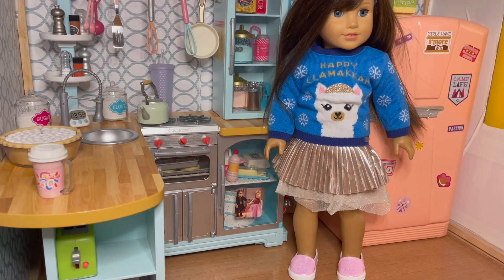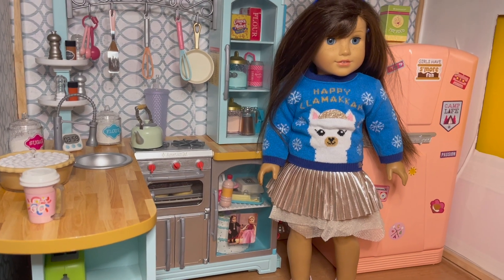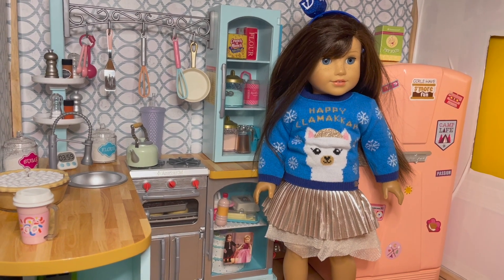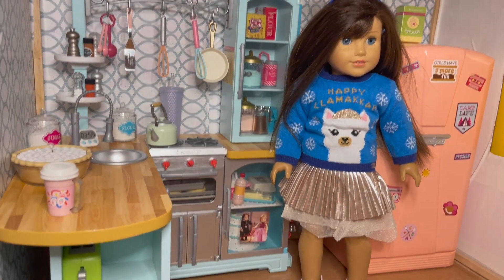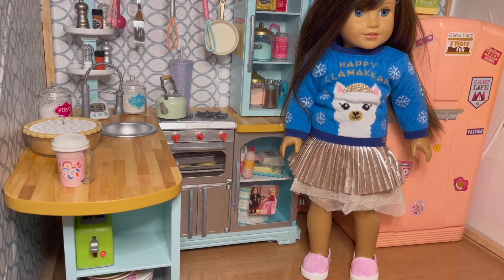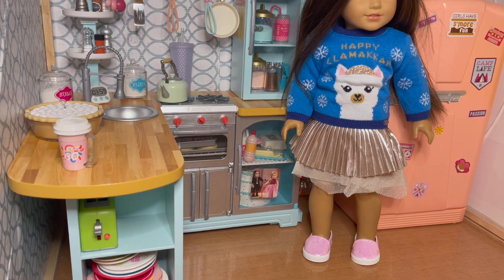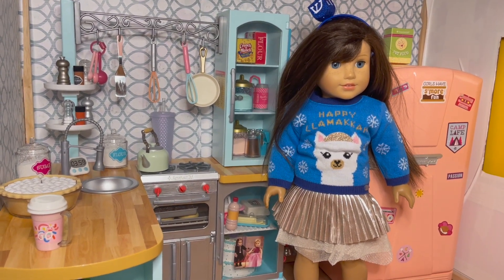I pulled Grace out of storage to pop on this Hanukkah sweater. It says Happy Hanukkah, and she's wearing the dreidel headband. I don't love the outfit, but we put her in the mix and match skirt from last year and just some fun festive casual shoes. So she's probably on her way to a casual Christmas and Hanukkah celebration.